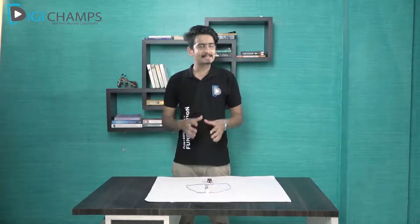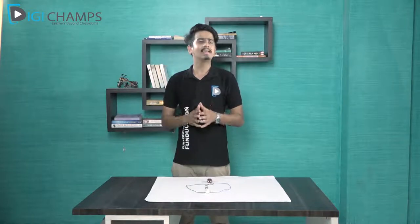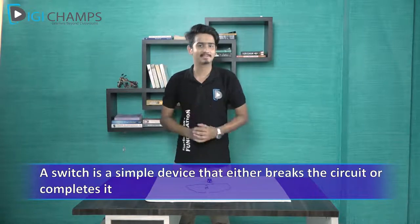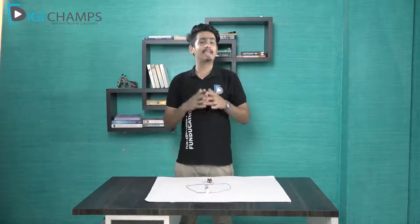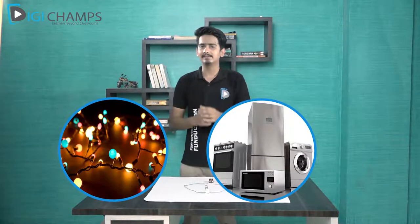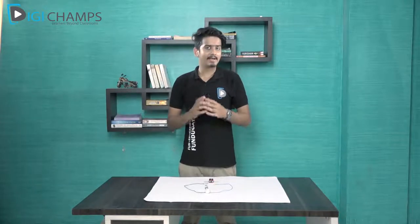We can say that the safety pin is acting as a switch. In simple terms, a switch is a device that either breaks the circuit or completes it. In this activity I used a safety pin, but you can use any metal. The switches used at our homes to turn on lights and other devices work on this exact same principle.